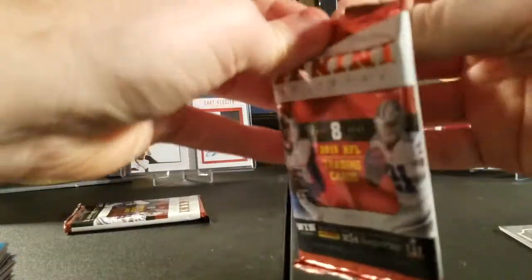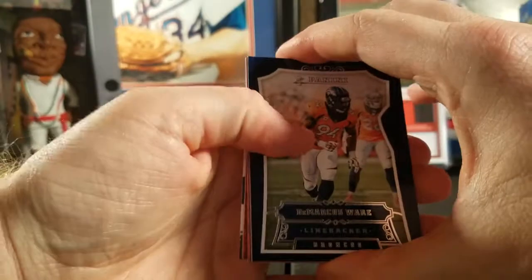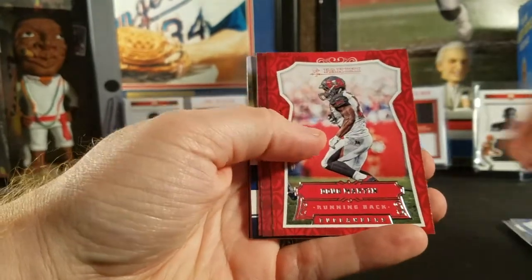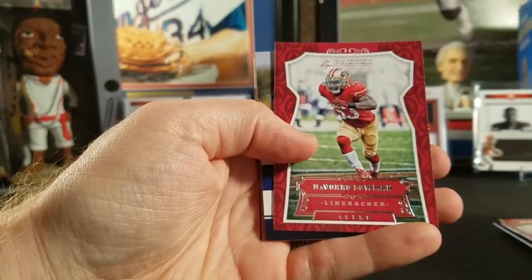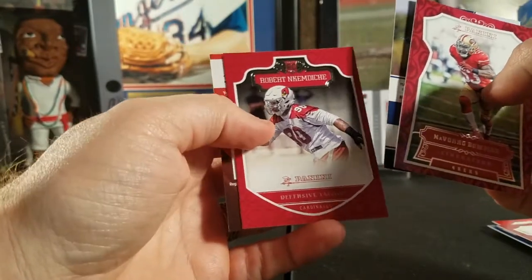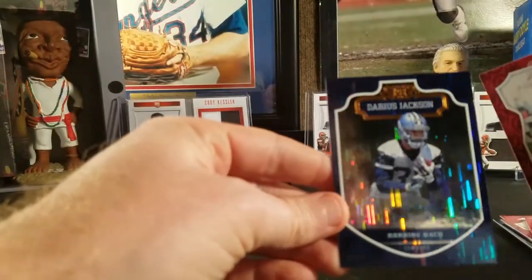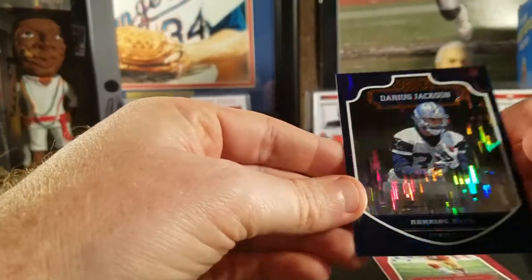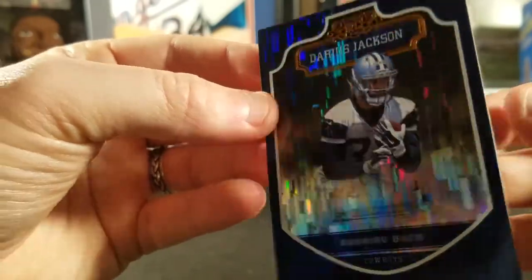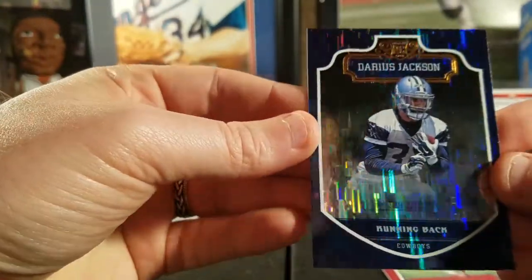Down to our last two packs. I set one aside earlier — that fatter one — looks like it's going to be another jersey relic card. Starting with Marcus Ware, Jameis Winston, Buck Allen, Doug Martin, Michael Floyd, NaVorro Bowman, Robert Ayers, and then let's see what's behind this — looks like a slightly different insert type, a Darius Jackson rookie. Not numbered, but looks like a different refractor type. Cool card.